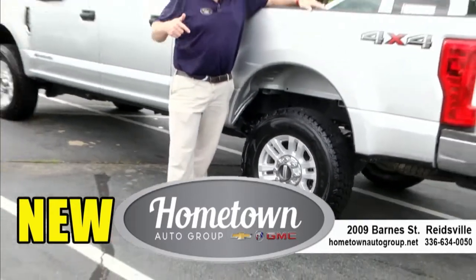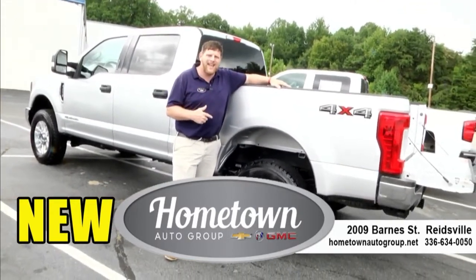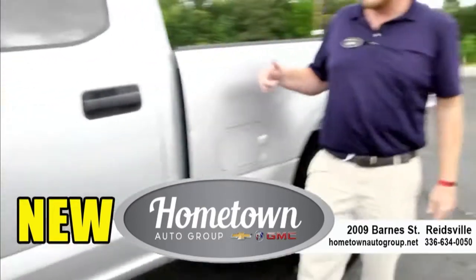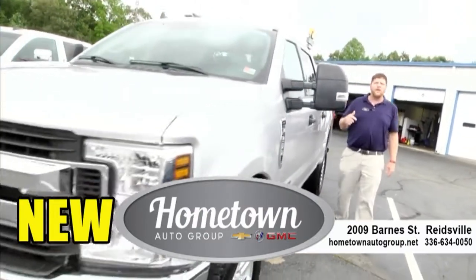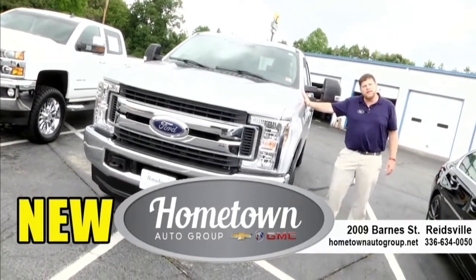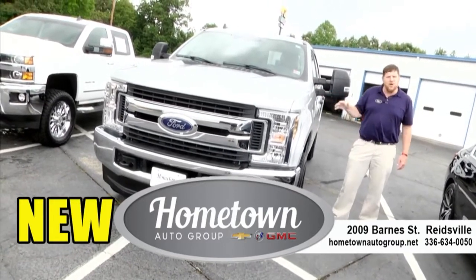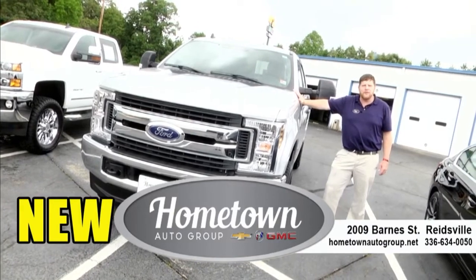You wanted trucks? We got trucks. Check out this 2019 F-250 XLT — it's got the 6.7 Power Stroke on it. This is a bad, bad truck and we've got this one priced at $49,931. This one is going to meet all your towing needs. Come see this one — it's got nice slick wheels and a beautiful silver exterior. Come check it out. You're going to love this one.